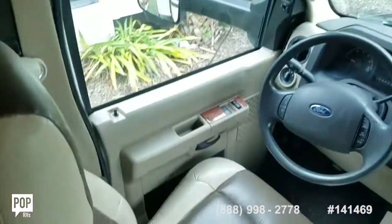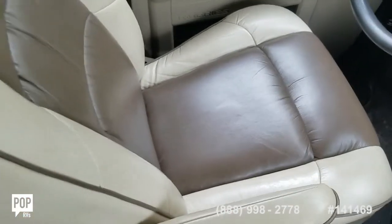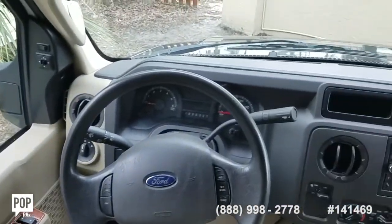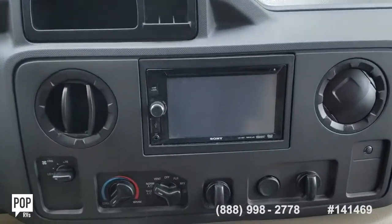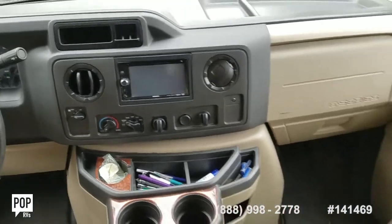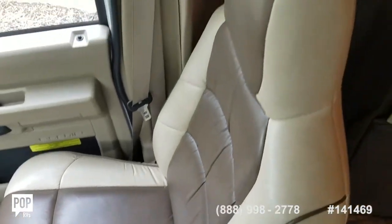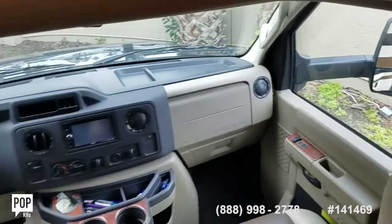Nice and clean upholstery, fold down armrests, power doors, power locks — fully loaded. Great visibility. Sony's touch screen entertainment system also doubles as a backup monitor for the camera at the rear. And there's a privacy curtain that covers the front.